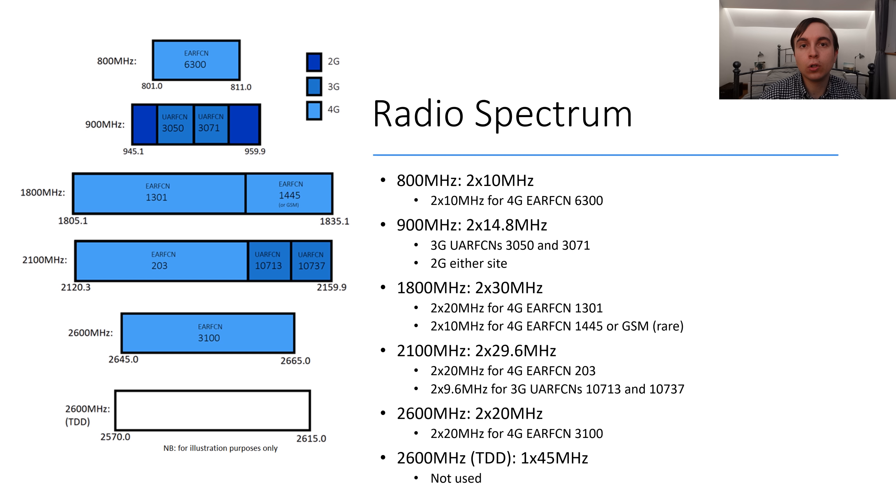The final spectrum band deployed in use is 2 by 20 MHz on 2600 MHz for EARFCN 3100. Swisscom also own 1 by 45 MHz unpaired in 2600 MHz, which they could use for TDD, but at the time of researching this video I could not find any evidence of it being in commercial use. Note that the unpaired 2600 MHz exists in a different scale to the rest of the spectrum illustrated on this diagram.